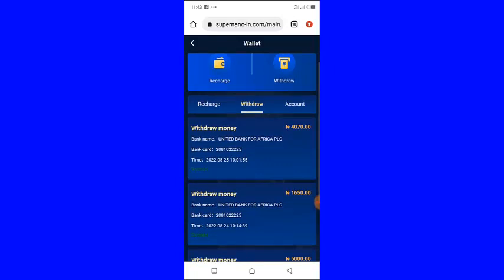In case you have not watched my previous videos about this platform called Super Nano, I will take you step-by-step on how to create your account and how to do your tasks on this platform.